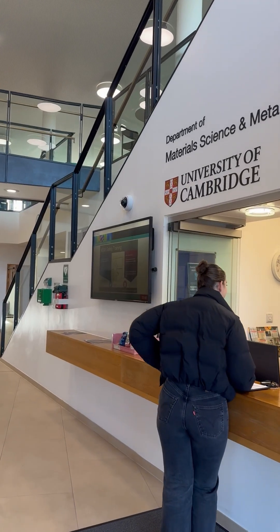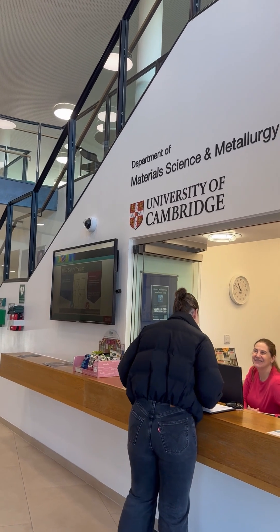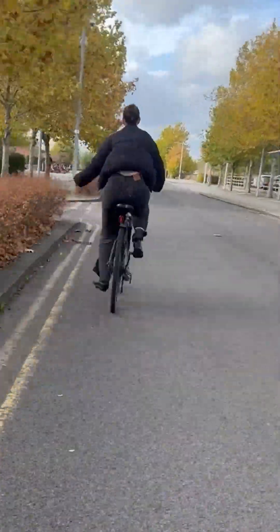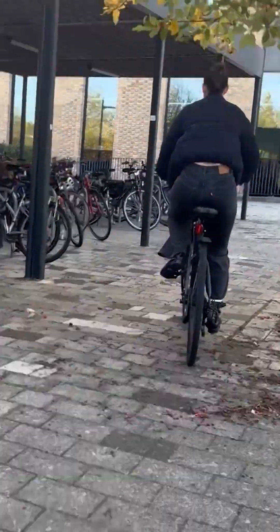The materials and mineralogy department is where my research is based. It's about a 15 to 20 minute walk from college, or even quicker by bike. It's really peaceful. I love starting my day in the office, especially with the autumn leaves.